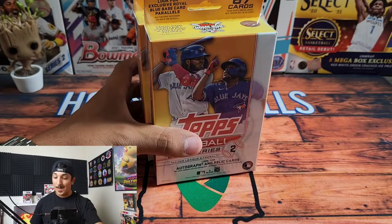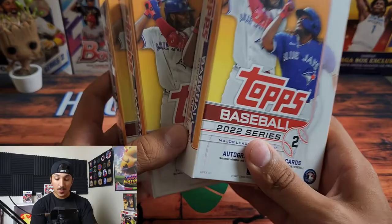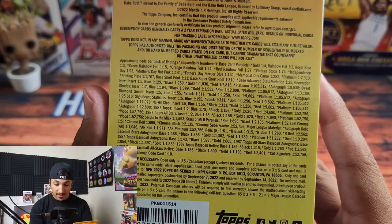What is up everybody, Hooster Poles here today. Thank you so much for joining me on my channel. We are ripping not one, not two, but three Top Series Two hanger boxes from 2022. Let's get right into this.